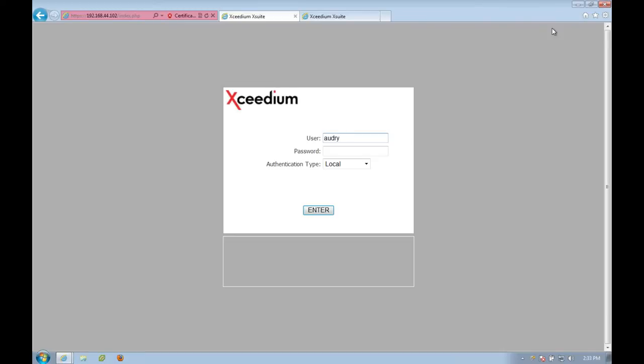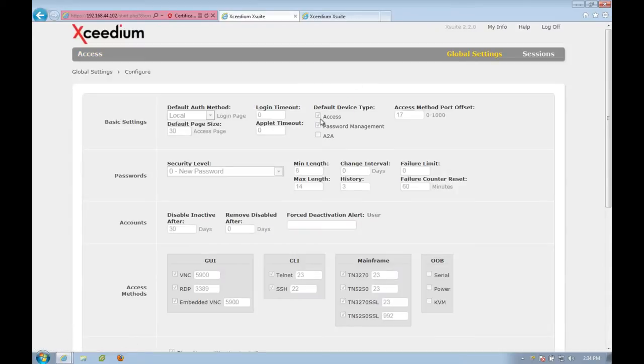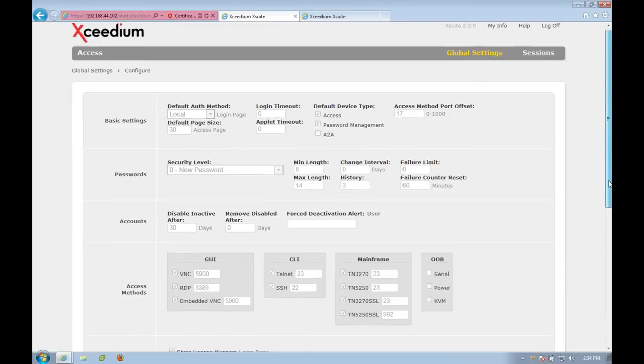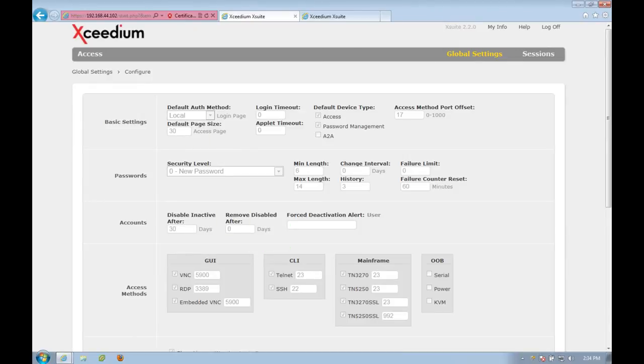I'm going to log in using an LDAP credential to the XSuite demo domain. When I log in with this credential, I get a slightly different access page. I don't get the default landing page showing all of the system availability information because Audrey is an auditor, not an administrator — her permissions are slightly different. If I go to global settings, I can look at all the different settings related to this appliance, but everything is grayed out because as an auditor she only has read-only access and she can't make any modifications to the system.